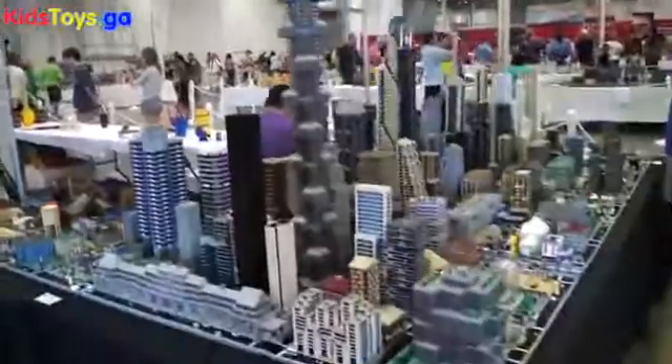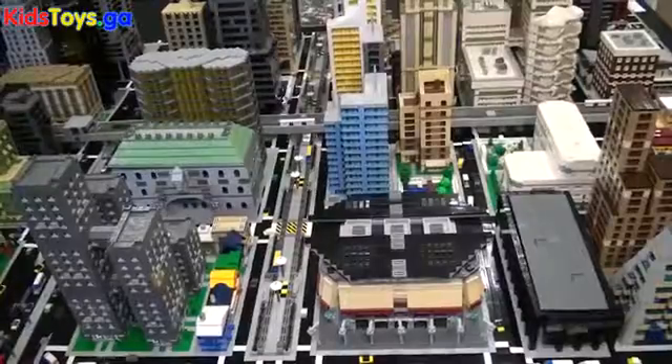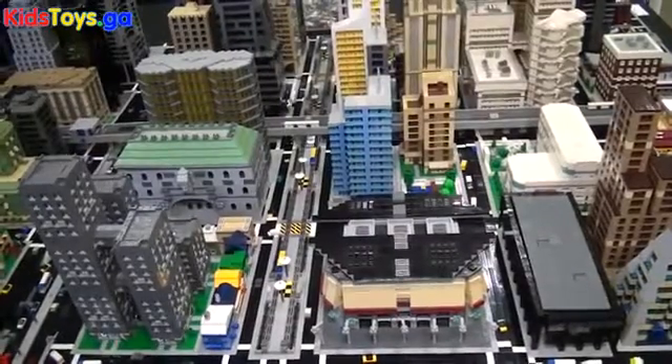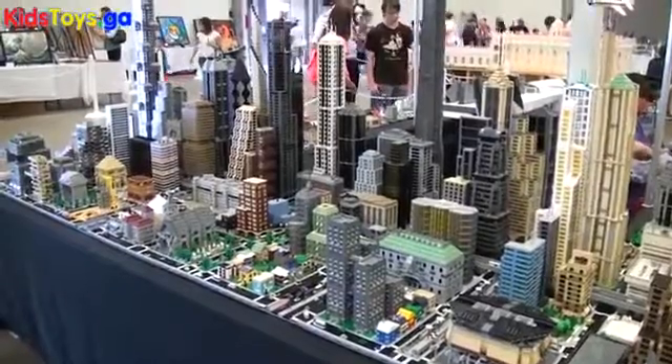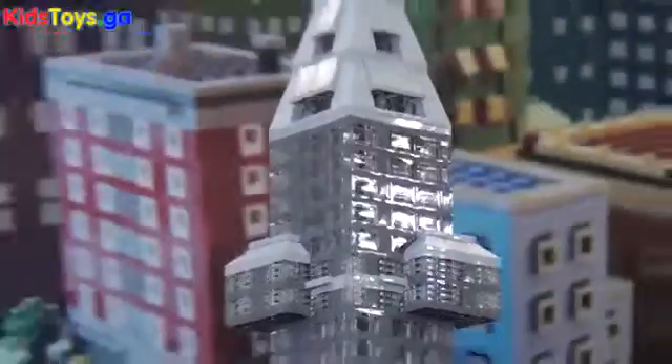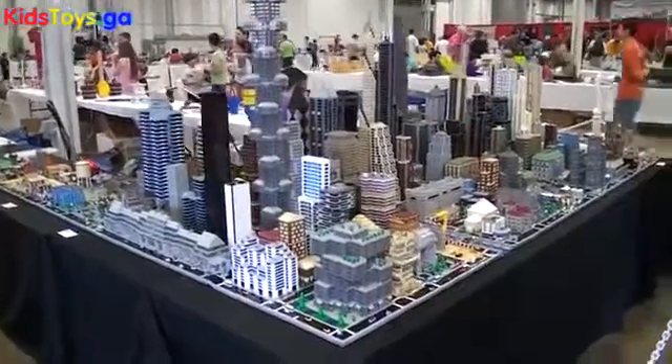I'm Joe Majorandino, I'm the Micropolis Coordinator here at Brick Fair Virginia. I attended my first Brick Fair in 2009, saw what people were doing, got encouragement from some other builders, and displayed my first Micropolis creation in 2011. Really small layout, maybe 20 buildings, and it's grown to what you see here now. I've been building steadily for about four or five years and I've got about 100 buildings under my belt.